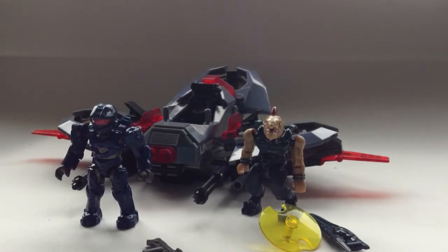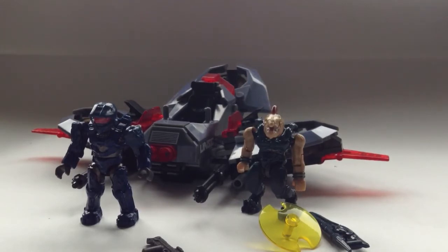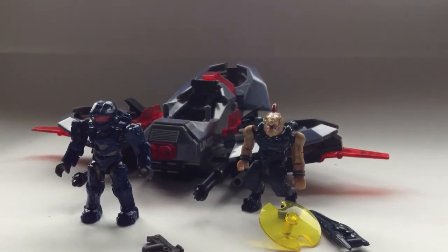As you can see, this set includes one vehicle and two figures. This set retails at about £20 in the UK, which for those of you in America is $30. That just seems ridiculous to me — for a small to medium vehicle and two figures, I'd have liked to see it at about £15, or £17 at the highest. £20 is just too much. I did still buy it because I wanted to get this review out, and the set does appeal to me despite the price.